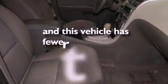Rear curtain airbags, rear seat childproof door locks, and this vehicle has less than 33,000 miles.